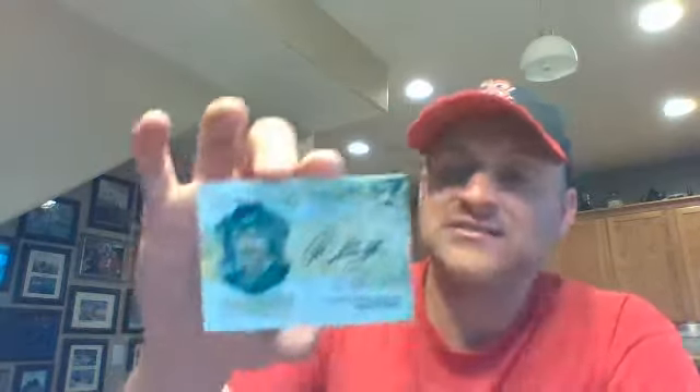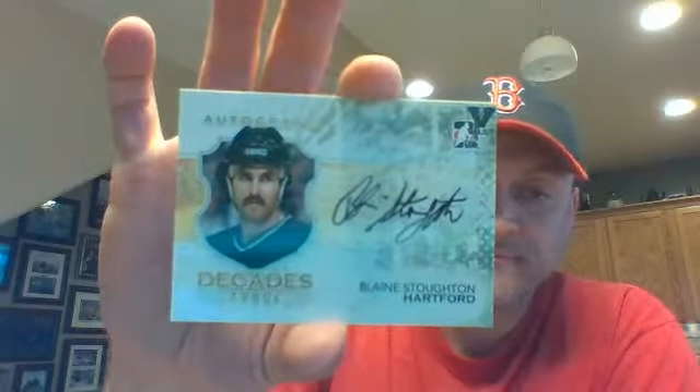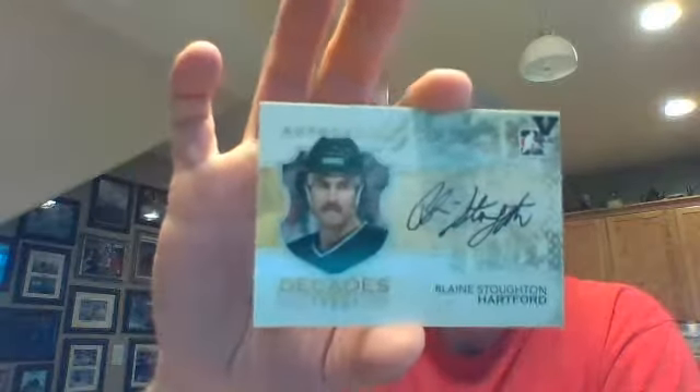Next one going to Hartford — Blaine Stoughton, Decades 80s auto. So that will go to whoever's got Carolina, which I'm not sure off the top of my head. Next one is a Between the Pipes, Willing and Able for New Jersey — Johan Hedberg and Martin Brodeur.